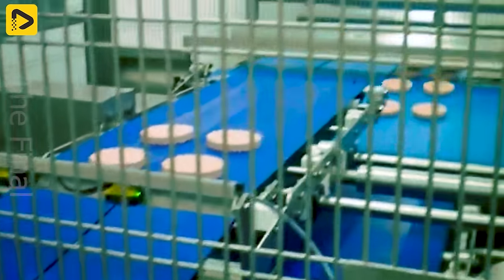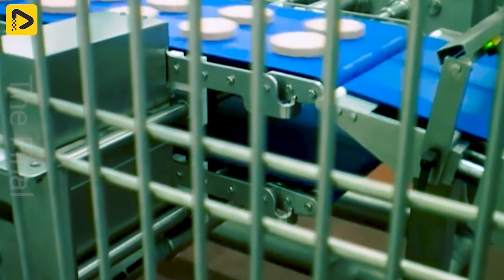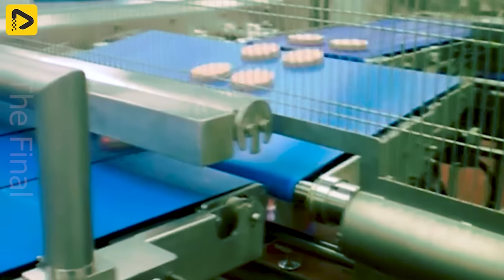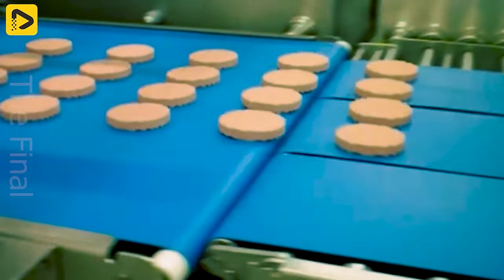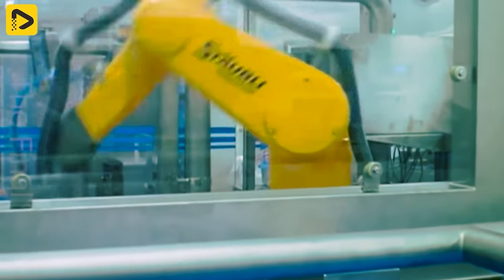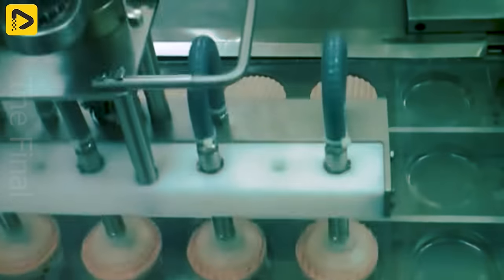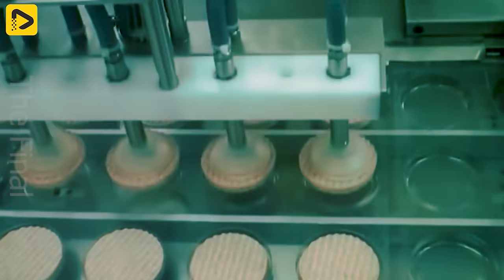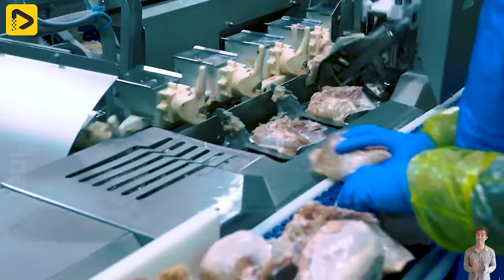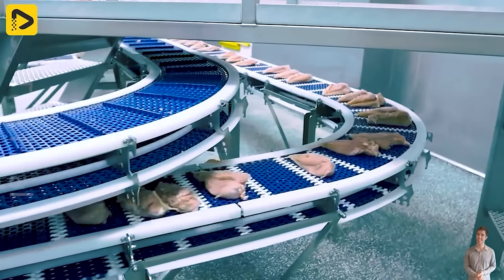These meat slices are lined up as if in military formation. The Elcat robot swiftly packs them. Packaging for fresh food like vegetables, fruits, meat, sausages, fish, poultry, and dairy products to processed meals is a breeze.